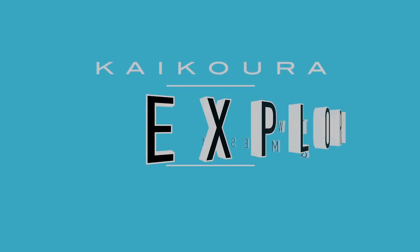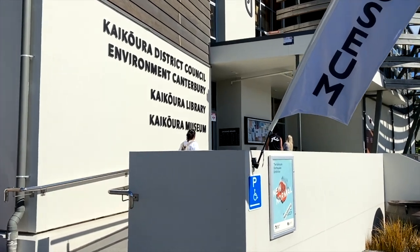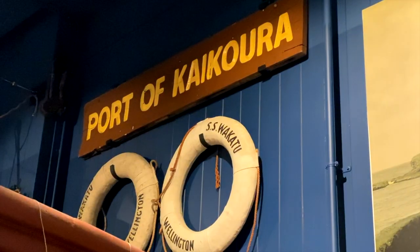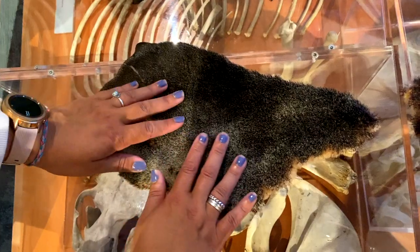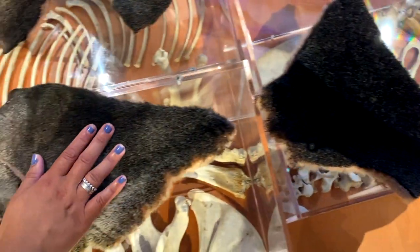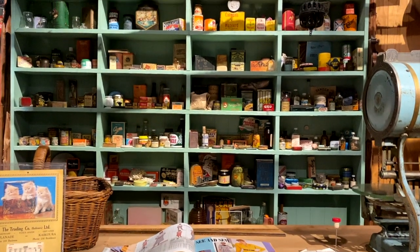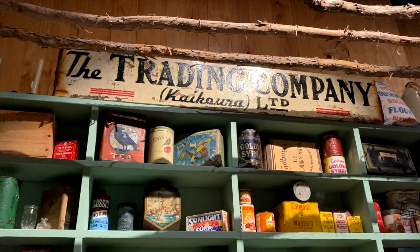The next thing I'd recommend is wandering around the town and going to the local Kaikoura museum. There's a lot of history in Kaikoura especially from the 2016 earthquake, and the museum is a great place to learn about it. It's a $12 entry and it took myself and Anna around one to two hours to go through. There are interactive things — for example, you can touch the seal skin, which is surprisingly extremely soft. It's a great place for kids especially.